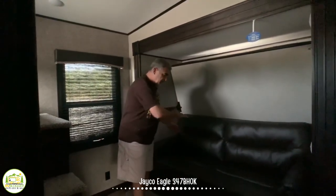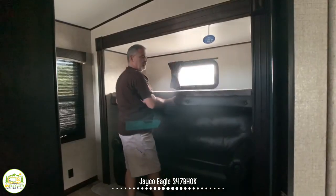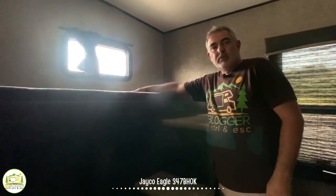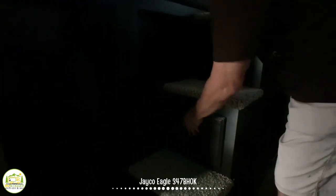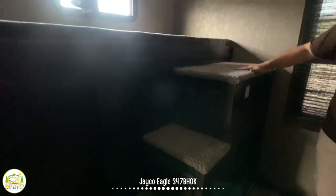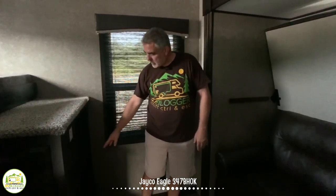Here we are in the bunkhouse — the second bedroom — and there's enough room for four people to sleep. The sofa folds out into a bed for two, and then there's a bunk over top that lowers right down for someone to sleep. There are nifty little steps that lead up to a fourth sleeping spot. One really cool thing they've done is build drawers right into the steps — a very clever use of space. You can also mount a TV here, and there are some cubby holes for games and such.